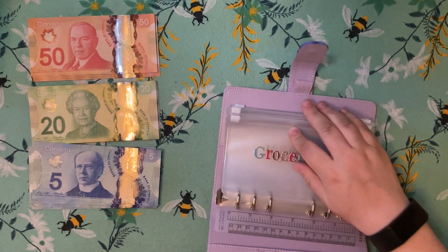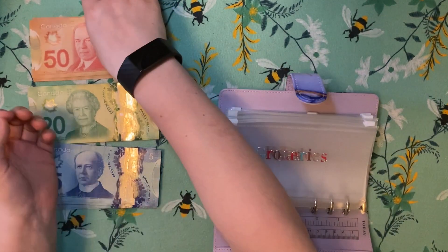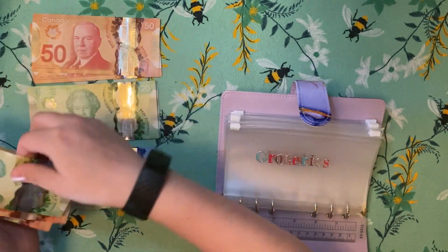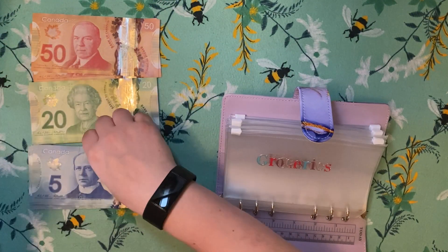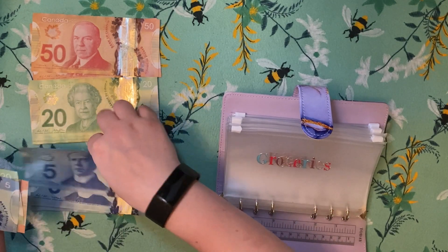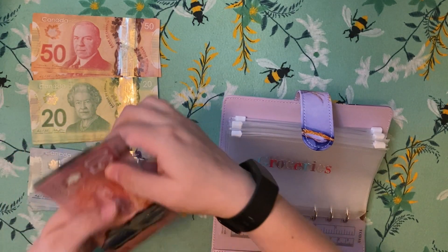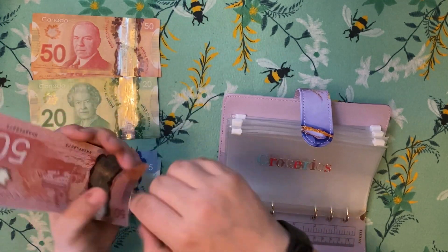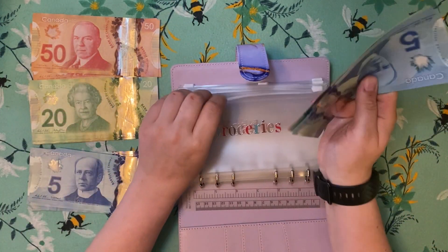Let's start with the expense binder. In groceries, we are doing our typical $150 — we've got two $50s, two $20s, and two $5s.